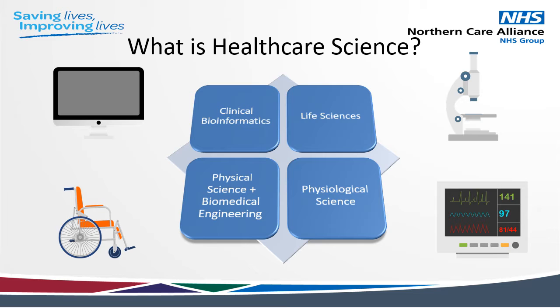Healthcare science careers are split into four main categories, which all have lots of different roles within them — about 60 different ones altogether. Broadly speaking, we have clinical bioinformatics, which is involved in developing and improving methods for gathering, storing and analysing biological data. Physical sciences and biomedical engineering, which help to measure what's happening in the body, devise new ways of diagnosing and treating disease, and ensure that the equipment's working correctly. And then life sciences, which work mainly in labs on prevention, diagnosis, monitoring and treatment of disease.